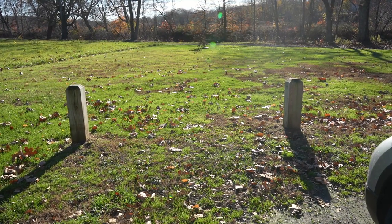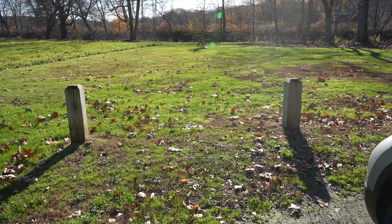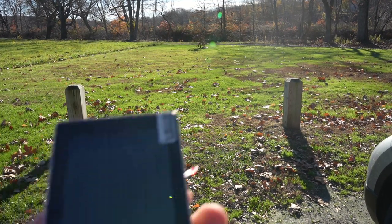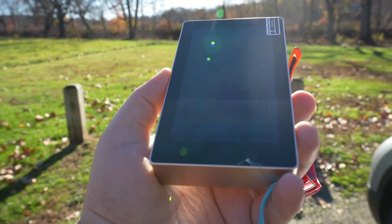Hey folks, this is Andrew from Gemba Red and today we're going to do a quick test if we can get red light therapy from the sun. It's November 7th morning in Connecticut and let's take a measurement with our Hopo colorimeter, aiming it at the sun.